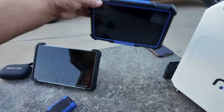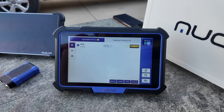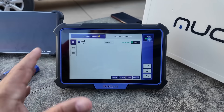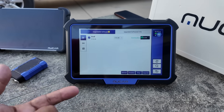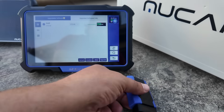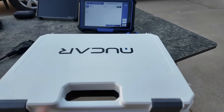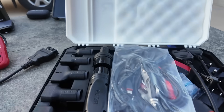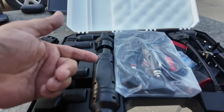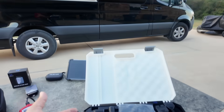This happens to be a unit from MUCAR — I just recently got it and it's always getting updates. As long as I have Wi-Fi, I can connect. The subscription is really important because some newer Kias and Hyundais won't even let you access the vehicle unless you have an active subscription. This unit is Bluetooth and comes with all these legacy adapters, so if I had an older BMW or Benz, I can connect to those old legacy ports.